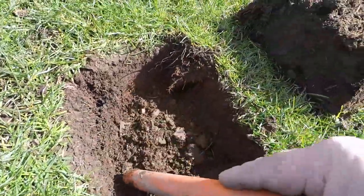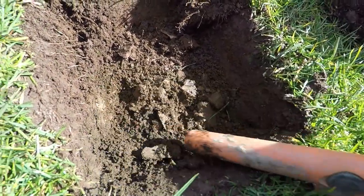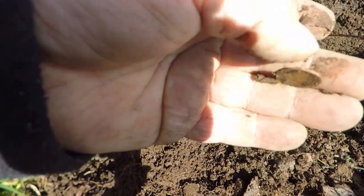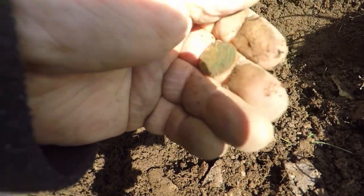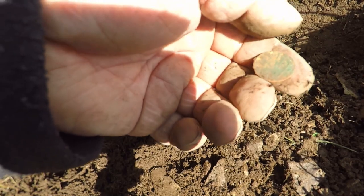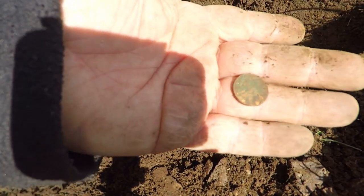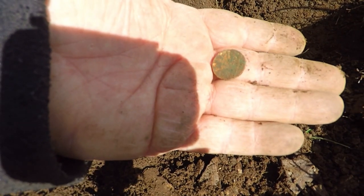Alright guys, I dug this target. I've got to dig this one. It's definitely a colour and by the size — that's a half pence, I think. Not sure. No coin in the pot. Alright, catch you on the next one.